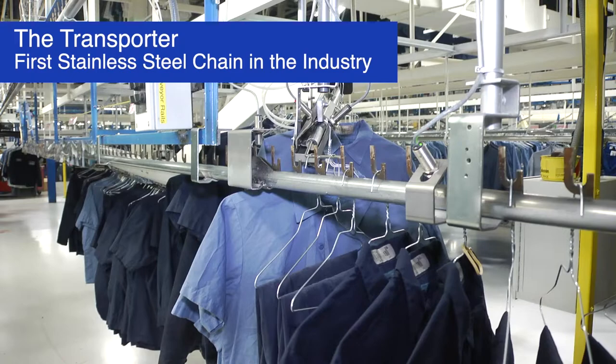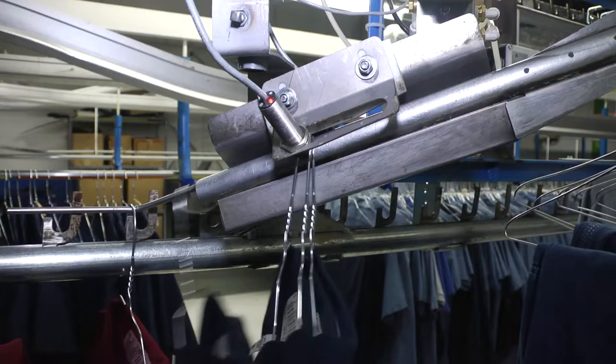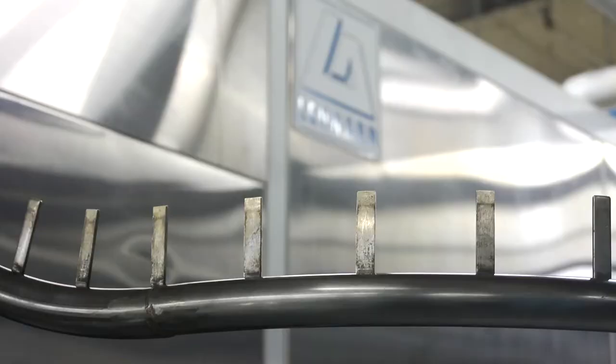The Transporter by Leonard was the first stainless steel chain in the industry, providing the greater pull strength, low stretch, and corrosion resistance needed to transport garments through a tunnel finisher.